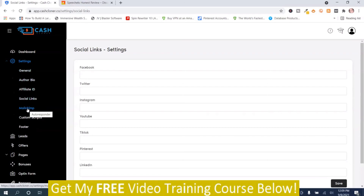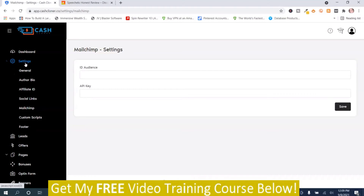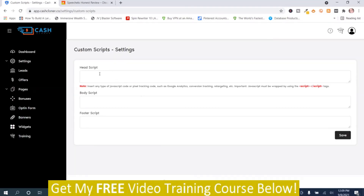Settings also connects to MailChimp for the opt-in for leads. You just get your ID from MailChimp and the API. That seems to be the only autoresponder service it hooks up to — just to let you know. And then there's Custom Scripts, which is for things like Google Analytics or Facebook Pixel, or maybe a cookie disclaimer. This is where you'd put that. When you're happy with it, just push save.